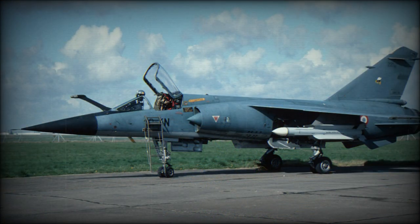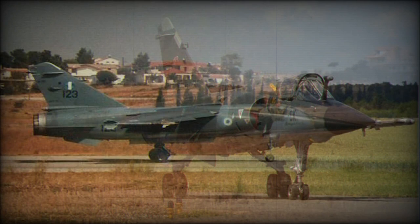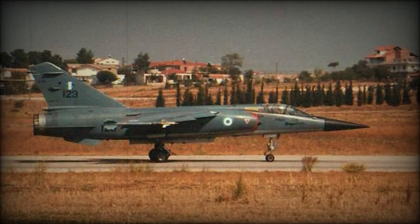F1 variants follow a similar designation system applied to earlier Mirage 3s, and include the F1A simplified for day attack, F1B and F1D dual control trainers, the multi-role Mirage F1E, the F1CR multisensor reconnaissance platform, and the F1C-200 with fixed IFR probe.